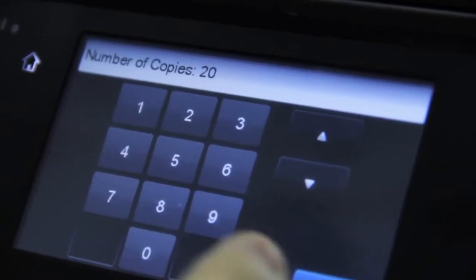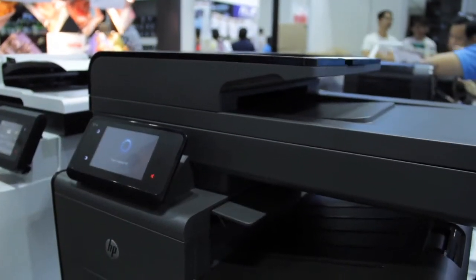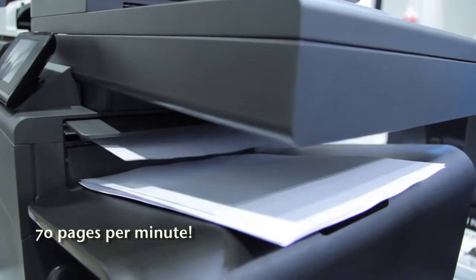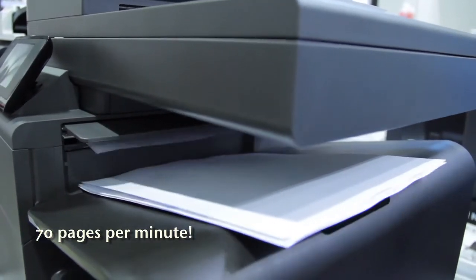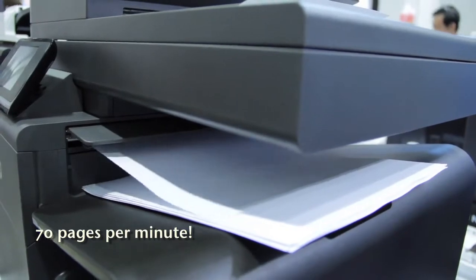This printer gives you a 70 page per minute PPM, and this is the World Guinness Book of Records fastest desktop InJet printer in the world. With breakthrough technology,